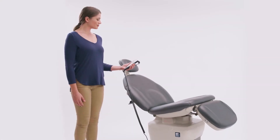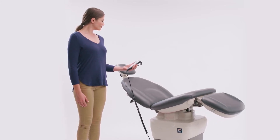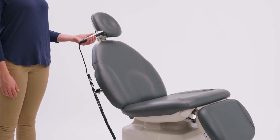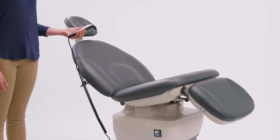Let's talk more about tilt. MTI's Power Tilt provides up to 30 degrees of tilt. Many ask why tilt is such an important feature of a chair. Tilt provides three benefits.